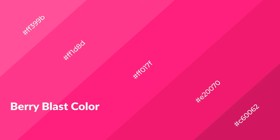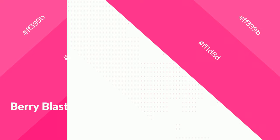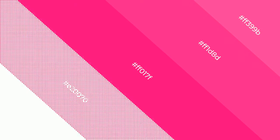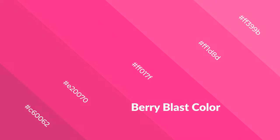Berry Blast is a warm color and it emits cozier and active emotions. Warm colors are symbols of warmth, fire, heat, and sunshine. It also evokes joy, passion, love, and even anger. You can see them used in restaurants and gyms.